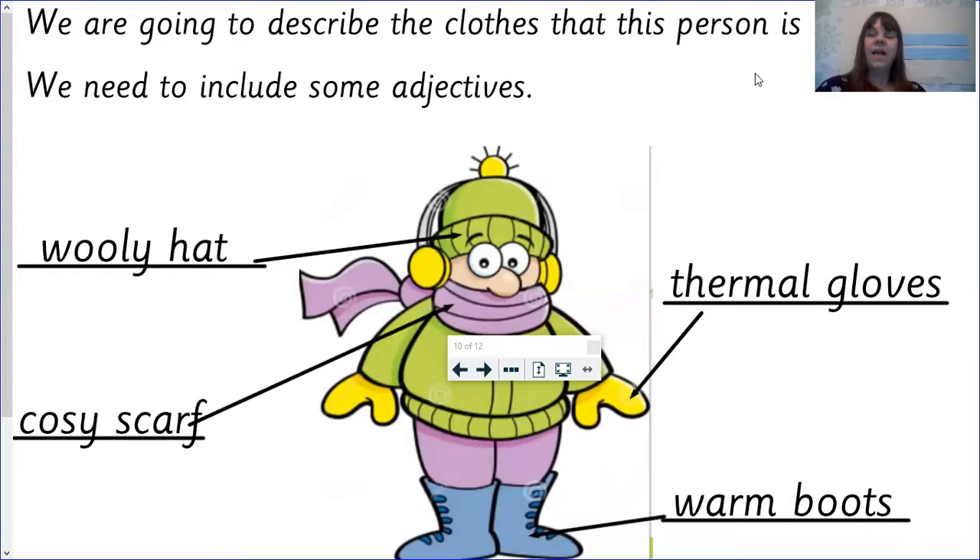Let's just pause. Hi, everyone — moving on to our writing task. Now, here are some examples of what you could write today. Woolly hat. Thermal gloves. Warm boots. Cozy scarf. And remember, you just need to sound them out. They don't all have to be spelt perfectly, as long as you've sounded them out correctly. So now we're going to go on to the writing task.